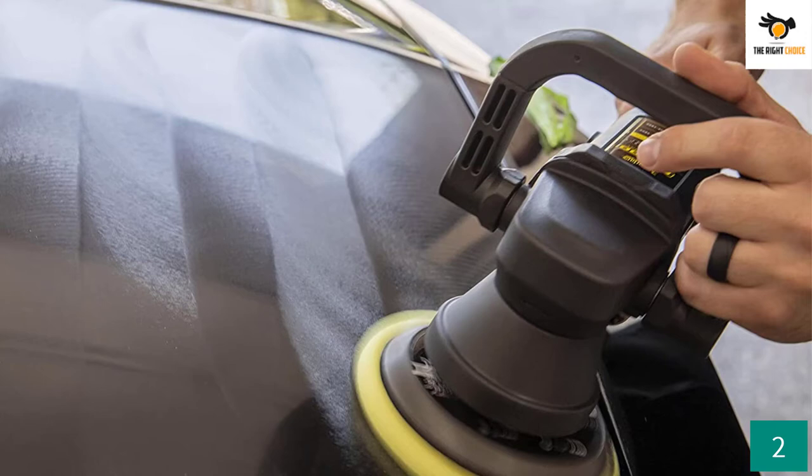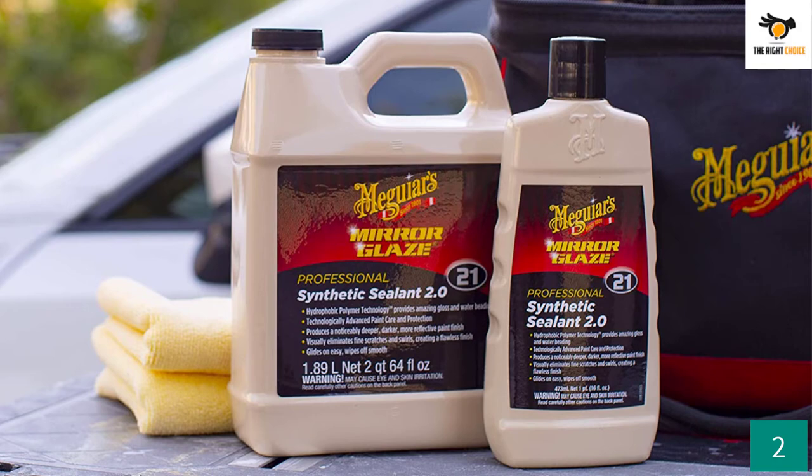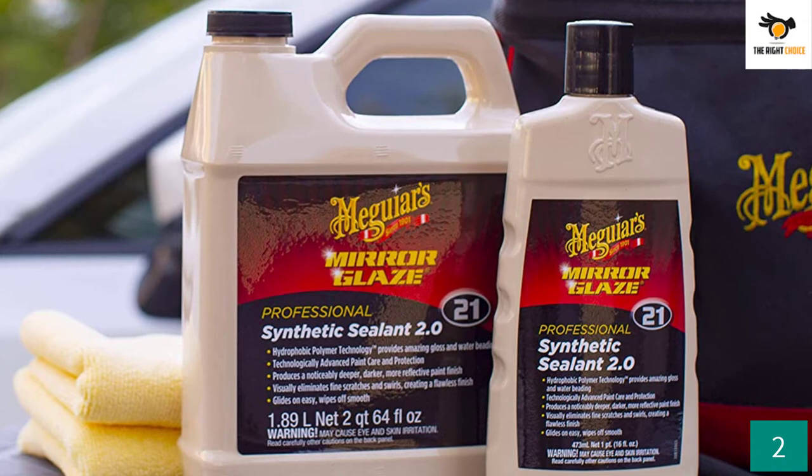Taking a look at its protection features, it comes with water beading action and protects the car's paint from external elements. The implemented hydrophobic polymer technology offers supreme protection and flawless water beading action. This synthetic sealant is made famous for its advanced paint care.